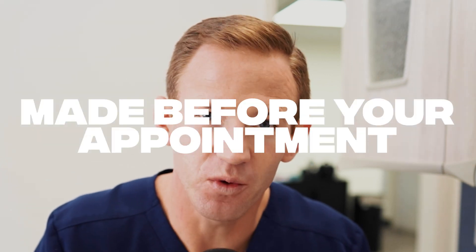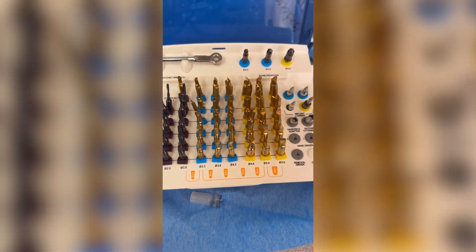The main takeaway is that all these decisions are made before your appointment, which is huge. When you come in for the procedure, the day of the surgery, we already know exactly where we are going to be placing the dental implant. This means the surgery itself is much faster and more efficient. Here's a quick video of a case that we actually did — it went very smooth and was really quick.